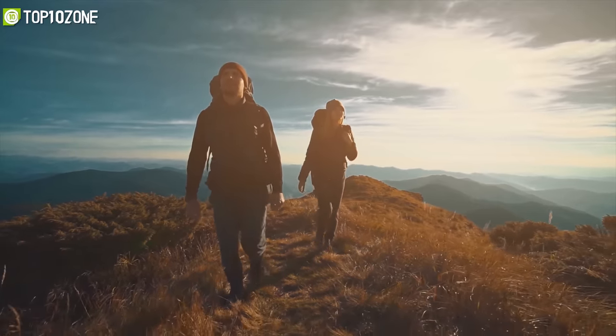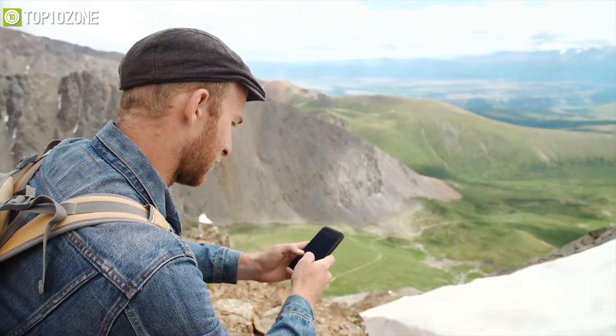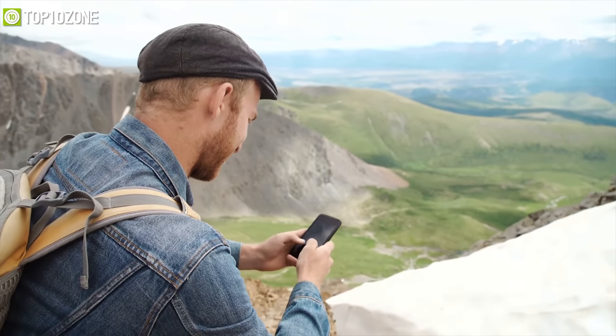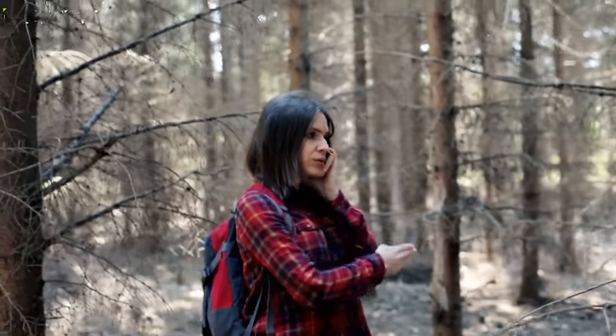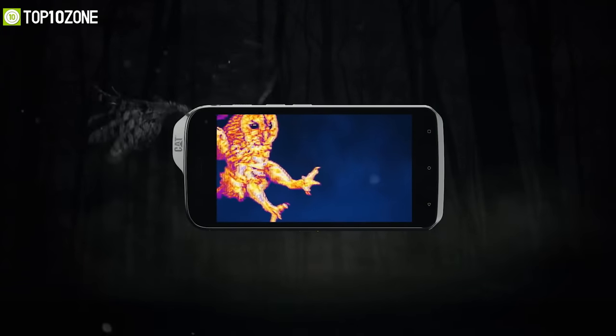Whether you are trekking a hill or hiking an ice mountain, you surely want to have a smartphone to be connected with your loved ones all the time. As handling this kind of situation is very tough, that's where rugged smartphones come into play.